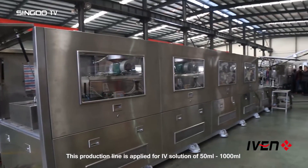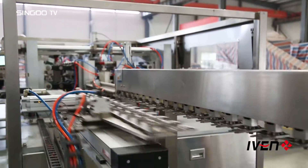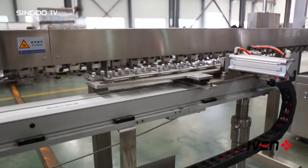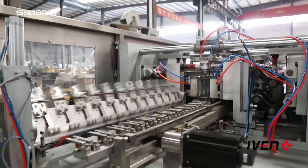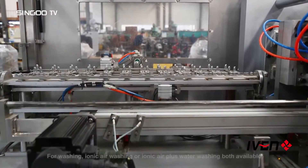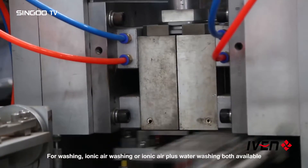This production line is applied for IV solution of 50 milliliters to 1,000 milliliters, with a capacity of 2,000 to 20,000 bottles per hour. Fully automatic washing, filling, and sealing. For washing, Ionic Air Washing or Ionic Air Plus Water Washing are both available.